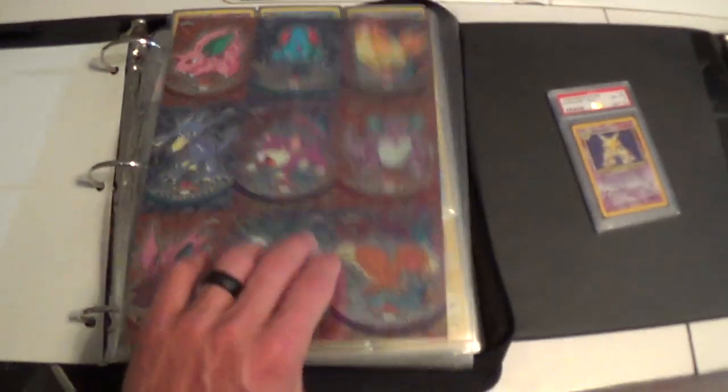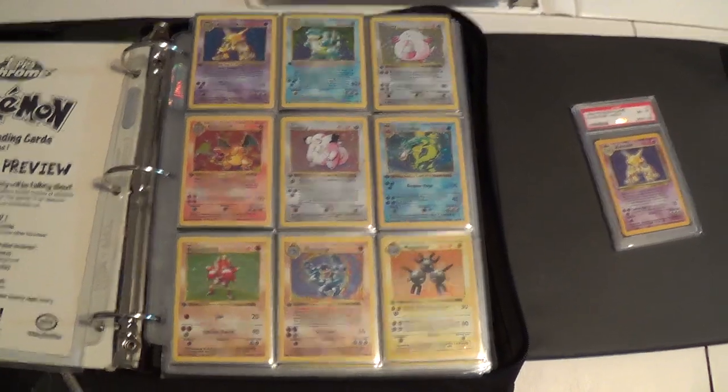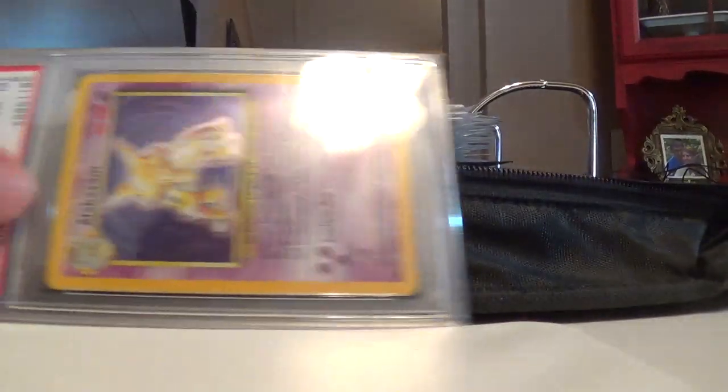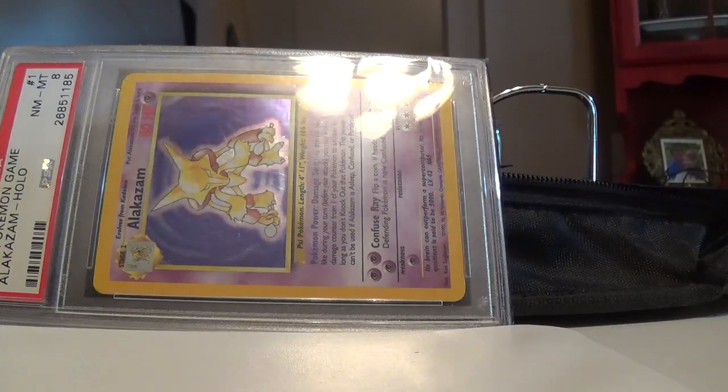We'll start off with the 3x3 Topps Chrome uncut sheet — first edition shadowless base set — and this set is in really nice condition. I'll set the camera down for a second and pick up the Charizard card. When I set this down I'll try to have it set so you know the camera is still on. I'm going to pull out just a few cards; they're double sleeved.